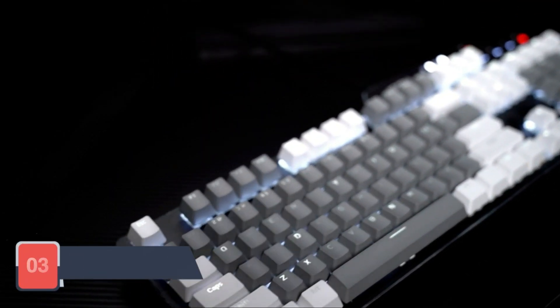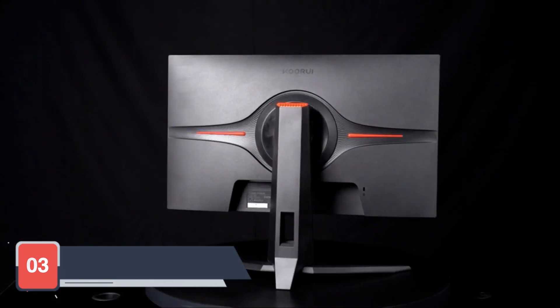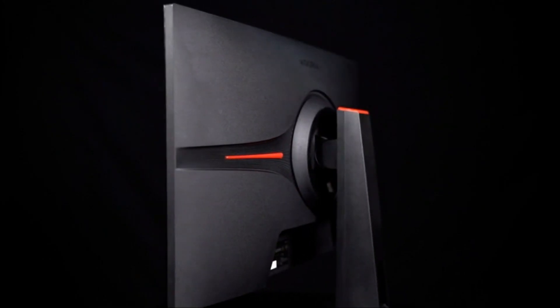Venturing further into the gaming cosmos, we encounter the Koorui 27-inch gaming monitor, a sleek addition to our lineup that prioritizes both aesthetics and performance. This third contender boasts a 27-inch display with full HD resolution, creating a visual feast for avid gamers.